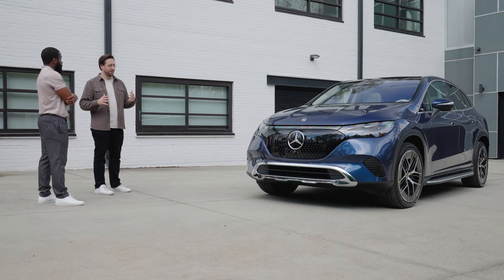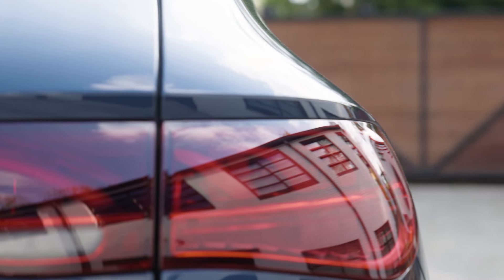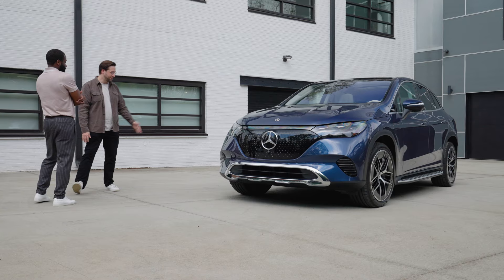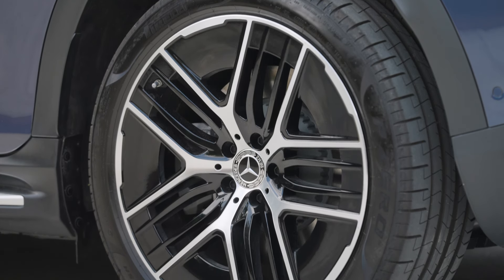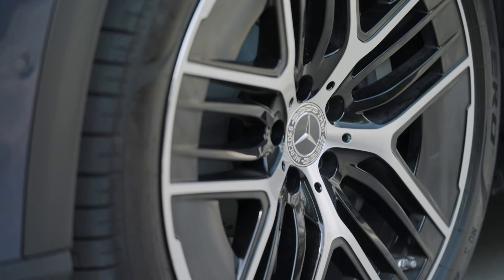Every Mercedes EQ is basically wind-tunneled to be as efficient and aerodynamic as possible. Starting at the front, it's all closed off and smooth — a seamless design is a hallmark of the EQ family. Every aspect of the car has been fine-tuned for the best aerodynamics and range. Even the wheels — these are our 21-inch five quad spokes. The EQE starts at 19-inch and goes up to 21. You can see a large black rim going the whole way around; it increases the surface area to make the wheel more slippery as it goes through the wind.